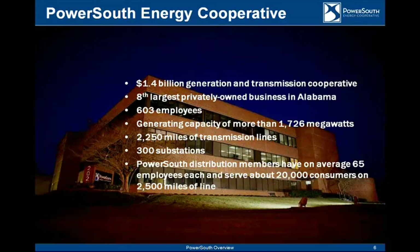PowerSouth Energy is located in southeast Alabama. We're a wholesale power supplier for our 20 member systems. It's our responsibility to generate or purchase power and deliver it through our transmission network to our 20 member systems. We're a $1.4 billion company, one of the largest in Alabama, with 600 employees. We have three generating facilities, over 2,200 miles of line, and 300 substations.